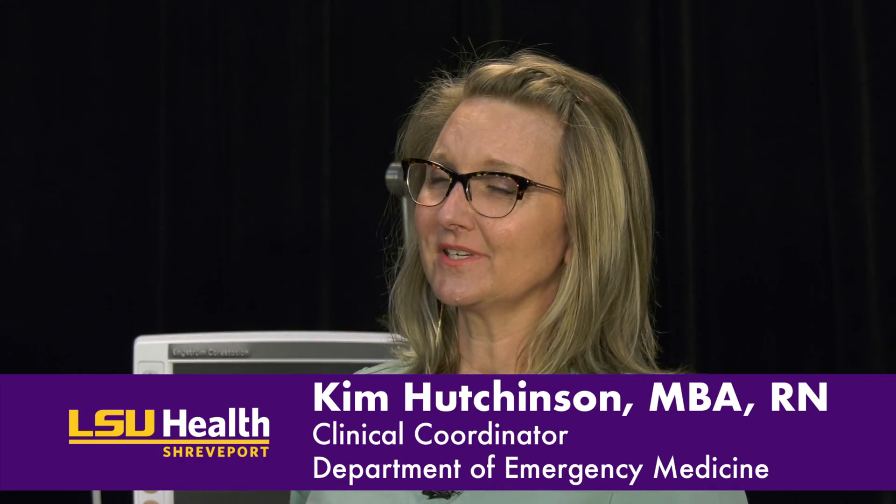The nurse is there all the time. There's everything from different equipment to manage to different data to document, so the nurse is there to do that. And we're also there for the patient.